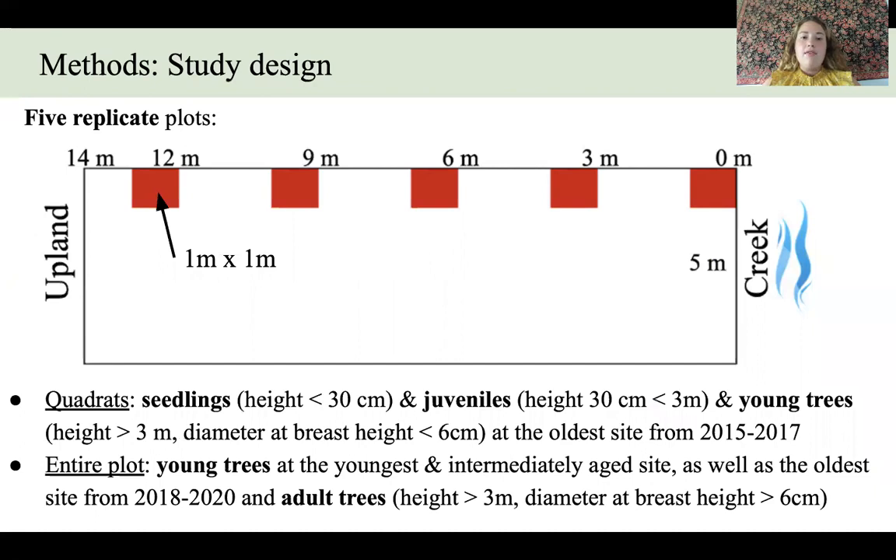At each of the three differently aged mangrove forests there were five replicate plots set up as part of the experimental design. Here is one replicate plot shown here that goes five meters parallel to the creek edge and then 14 meters along a distance from creek gradient perpendicular to the creek. Within the plot there were five quadrats marked with red squares that are one meter by one meter, and they go from 0, 3, 6, 9, and 12 meters from the creek.